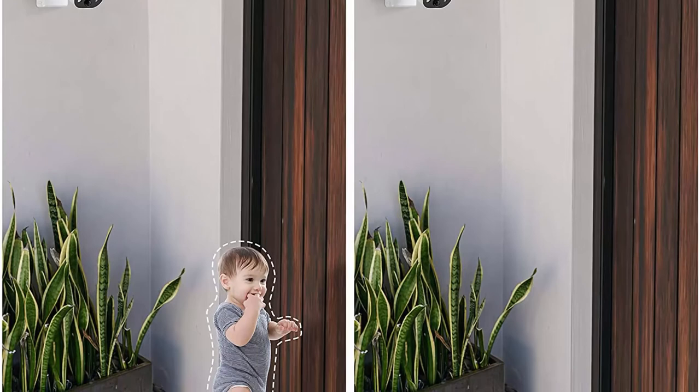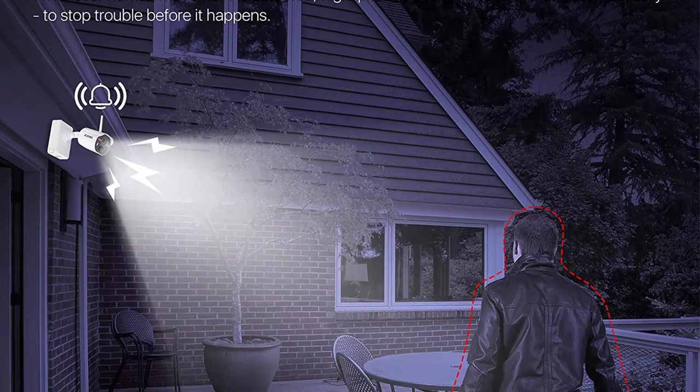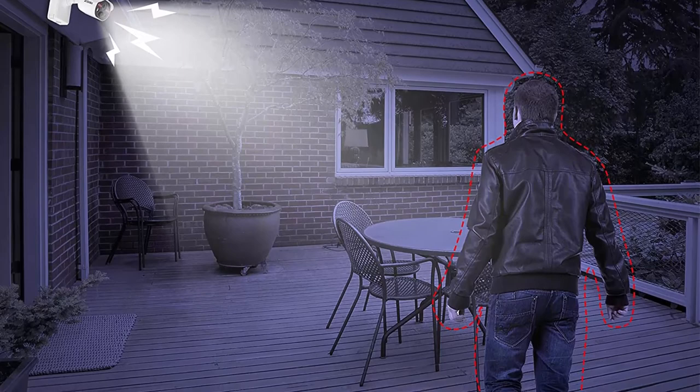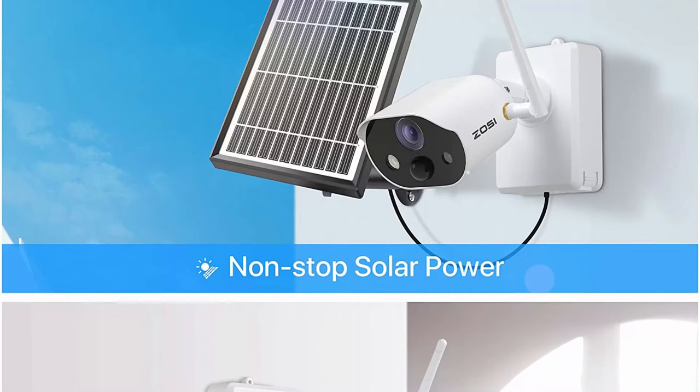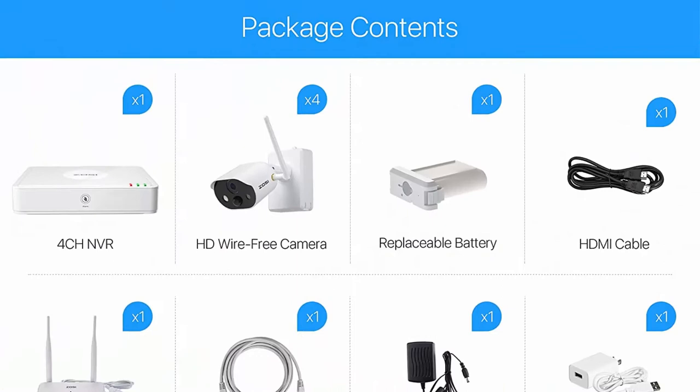Rechargeable battery and Wi-Fi connection make the system 100% wire-free, which means no cables are needed to power them — you can put it anywhere you want, indoor or outdoor, to keep an eye on your home or your business. No monthly fee and secure local storage — there are no hidden fees after purchase. The system comes with a 32GB SD card to store video footage, so there's no need to spend extra money on monthly cloud storage.